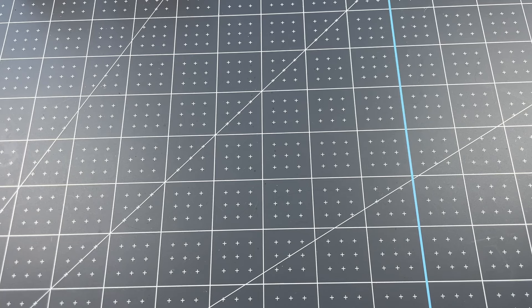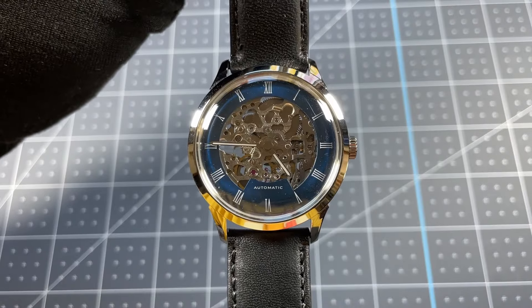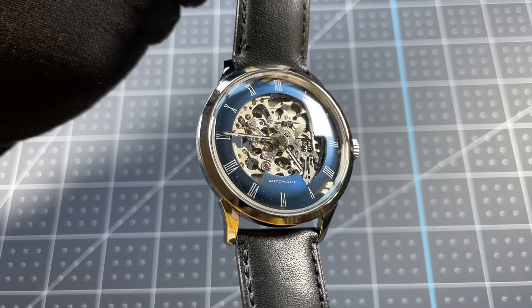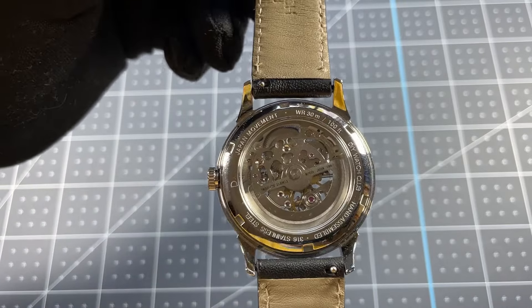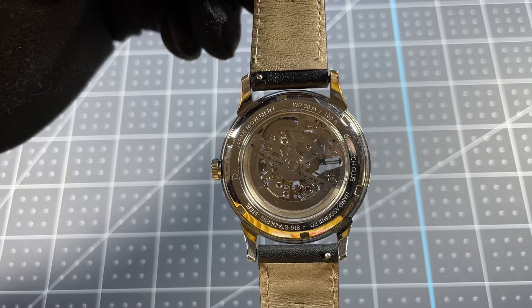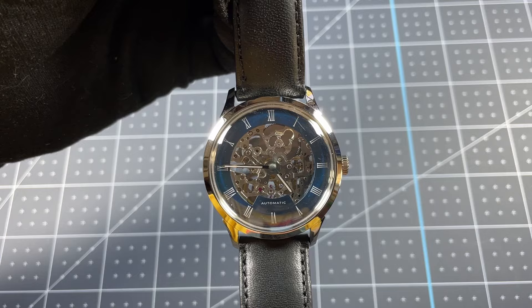Now let's turn over to the current collection. First off we have my DIY Watch Club Moselle dress watch. This is a watch friends gave me as a wedding gift. I had a ton of fun doing the kit — it's something that'll always stay in my collection. It doesn't get a ton of wrist time but it's associated with fond memories of my friends and the fun experience of doing the kit.